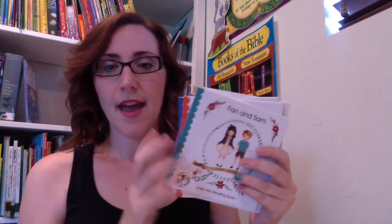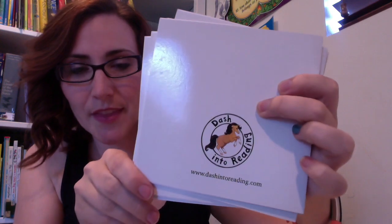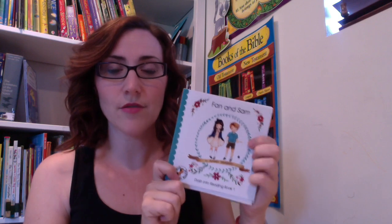For reading, we have already been doing All About Reading Level 1 with her and she is halfway through this book. She's going to finish this when we come back and then she will be moving into Level 2 when she's finished. If it takes her longer, that's fine, but that's what we have planned for her reading. I also picked up some readers at the homeschool convention I went to, and these are from Dash into Reading — the website is shown here. These are kind of instead of Bob Books, just extra reading practice.